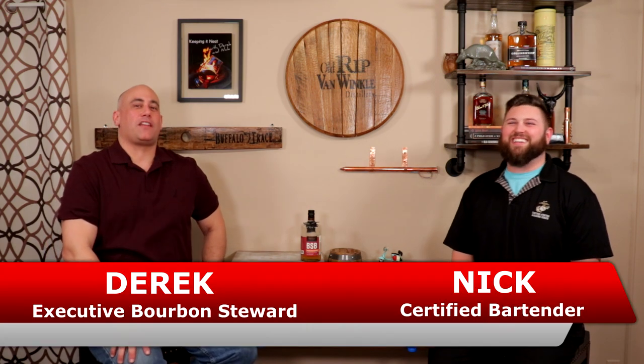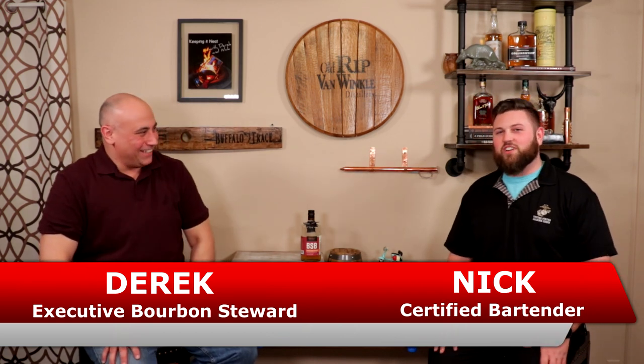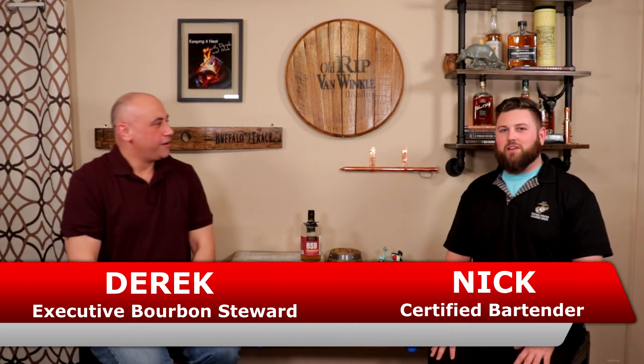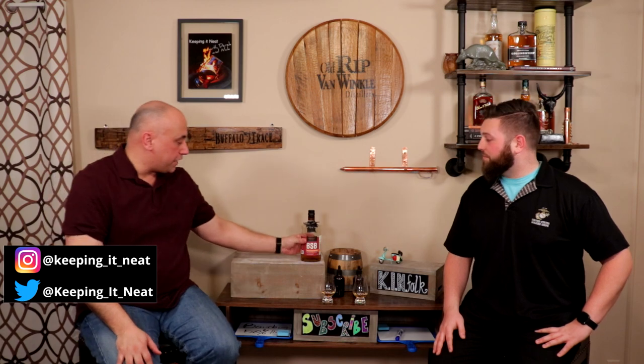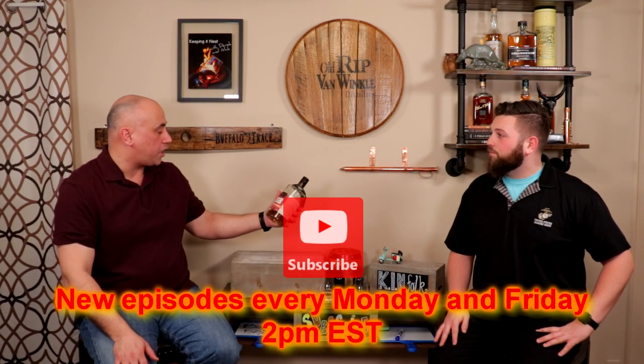Hey YouTube! Welcome back to Keeping It Sexy. I am Derek, Certified Bourbon Steward of the Executive Status. I am Nick, Certified Bartender of the Middle Class. And what we're doing today is a Flavored Friday, folks. Before us, what we have is the Brown Sugar Bourbon from Heritage Distilling Company.